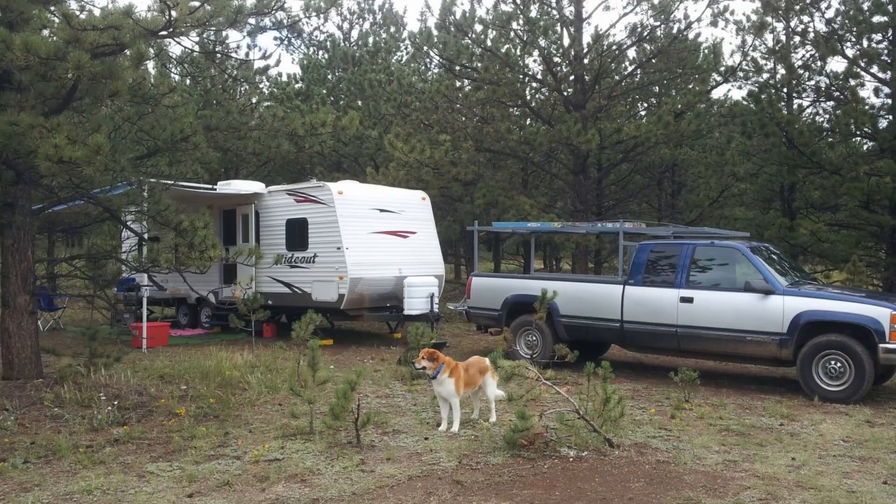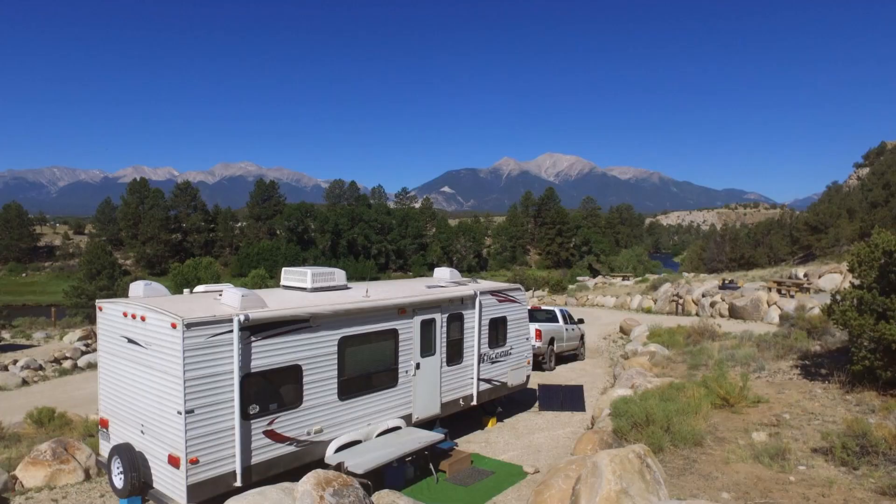I'm going to walk you guys through the questions that we asked ourselves in our thought process on whether we should upgrade our camper or not. At the end of the video I'll tell you guys if we are indeed going to upgrade our camper or if we're going to keep this one. So let's get into it.